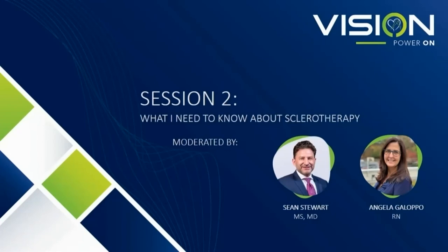Hi everyone. We're going to start our panel discussion on something very near and dear to my heart — sclerotherapy. My first love is sclerotherapy. I've been with CVR for two years and have been doing sclerotherapy for 13, and I'm joined with Dr. Sean Stewart, who is the director of chemical ablations with CVR. Our first presenter — I'm honored to introduce you to — he's a board-certified dermatologist, Dr. Mishra.